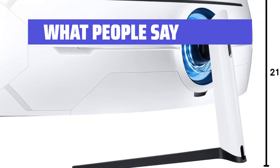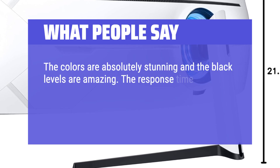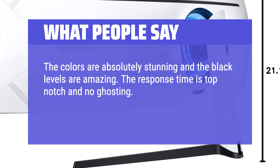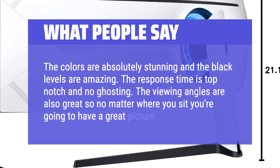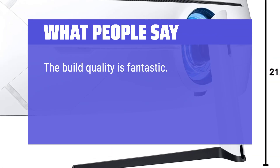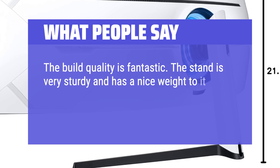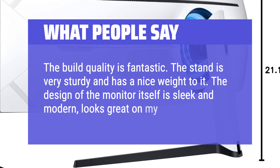What people say: The colors are absolutely stunning and the black levels are amazing. The response time is top-notch with no ghosting. The viewing angles are also great, so no matter where you sit you're going to have a great picture. The build quality is fantastic — the stand is very sturdy and has a nice weight to it. The design of the monitor itself is sleek and modern, looks great on my desk.